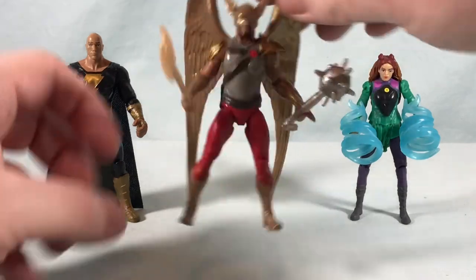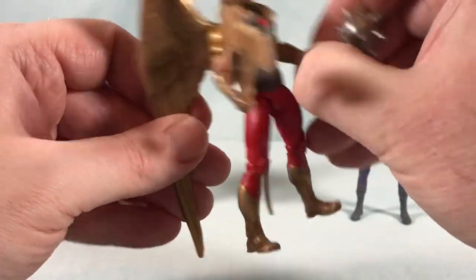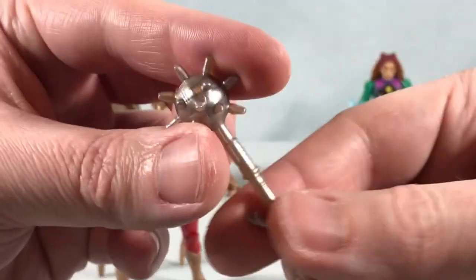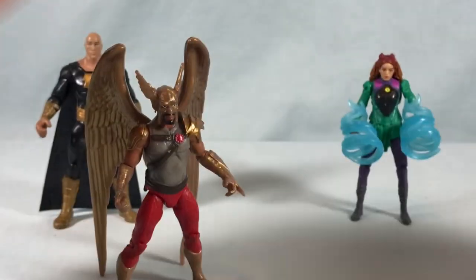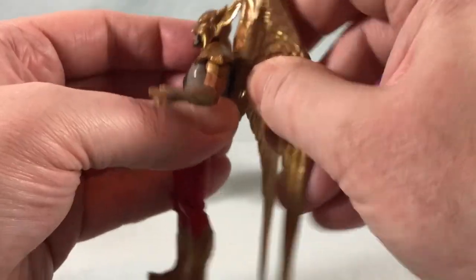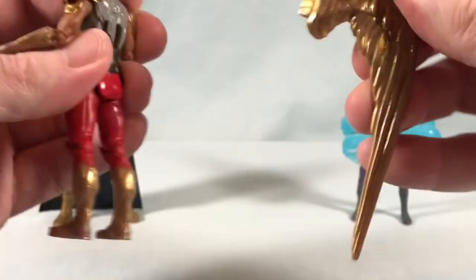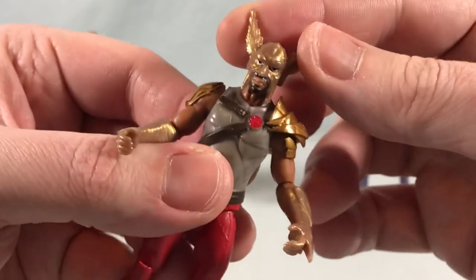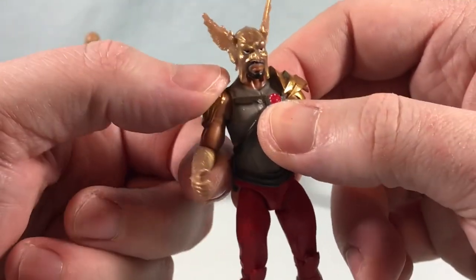Moving on to Hawkman — I think this guy looks pretty good. He's got the axe and the Nth metal mace, which I really like. Both accessories just pop into the hands. The mace looks great. The axe is fairly simplistic but still cool. The wings are a solid piece — not articulated at all, they just plug straight into the back with a beveled shape so you can't put them in wrong, and you can take them completely out. The helmet looks good, I like the goatee, that's done well. The head can turn side to side, and I like the gold trim on the armor.